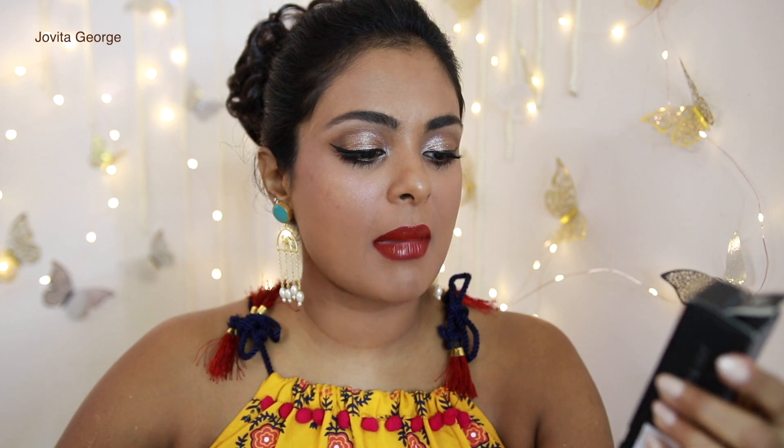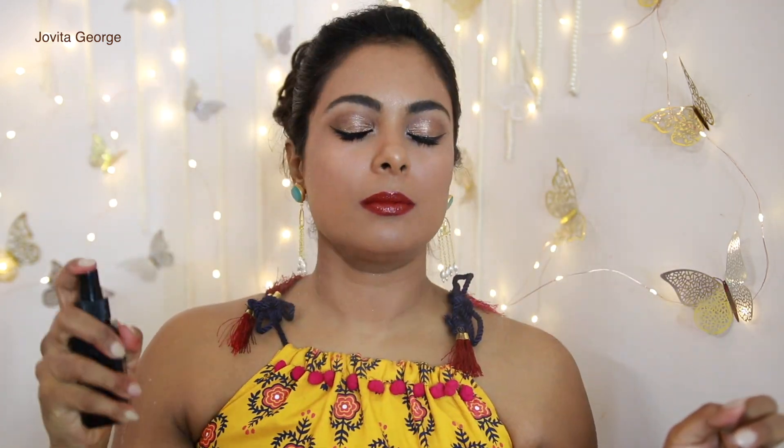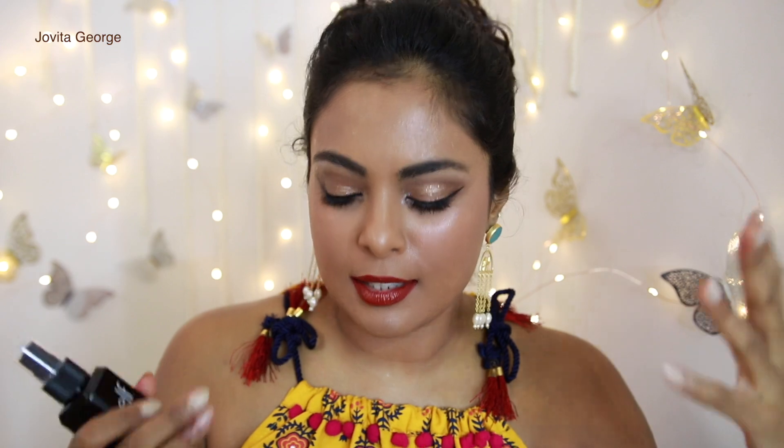For the very last product we have the Elf Matte Magic Mist and Set. I need to set this because I'm heading to the gym right after filming. No fragrance — that's great. It's a very fine mist and has not left any droplets on my face at all. I really like that.